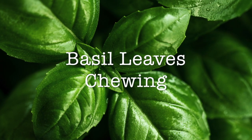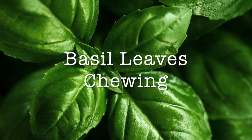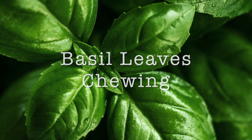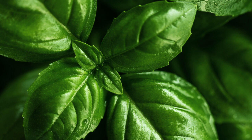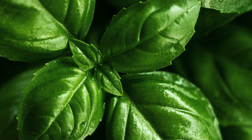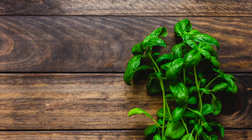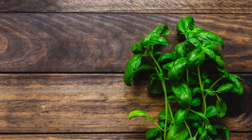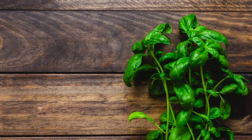Basil leaves are miraculous herbs that not only help combat dengue fever but also improve your overall immunity. Chewing 5 to 6 basil leaves boosts your immunity and has been recommended as an effective Ayurvedic treatment for dengue fever. Basil leaves have essential oils with natural insecticidal properties which keep mosquitoes at bay.